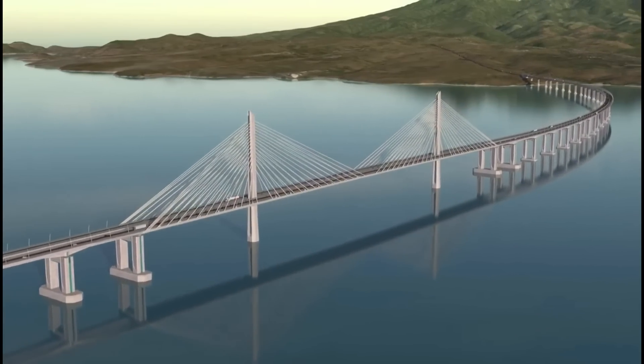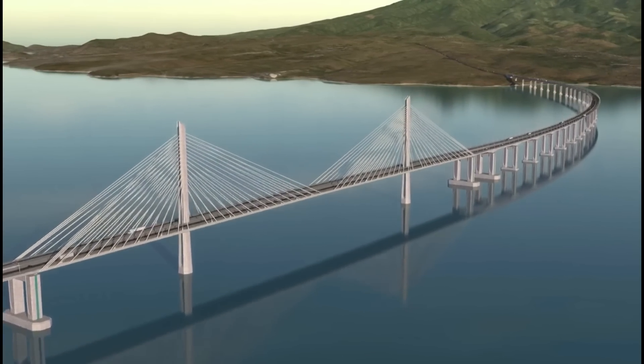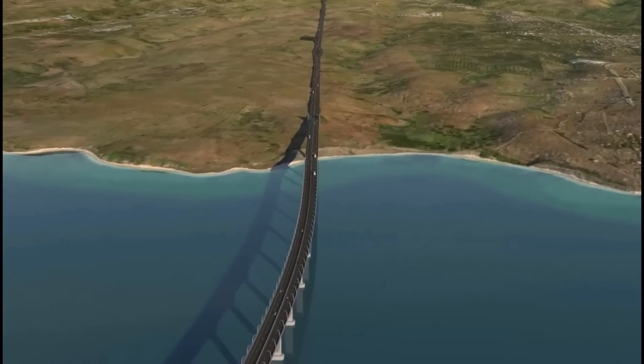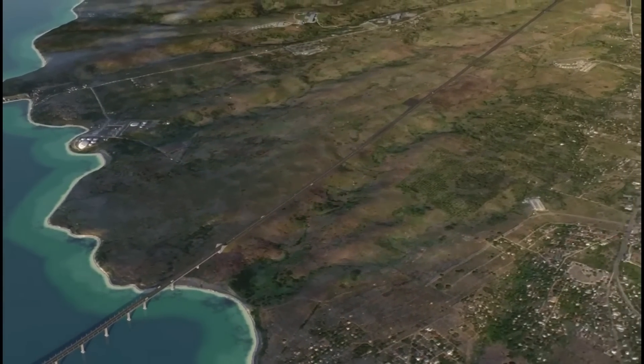The north channel crossing spans over the second shipping channel. And finally, back on land, the highway extends to connect to the existing roadways in Bataan province.